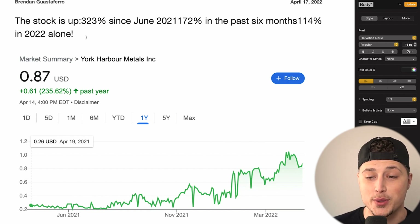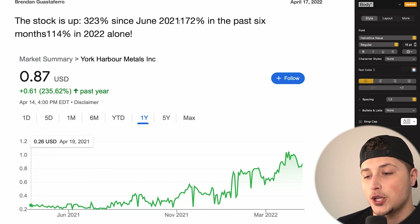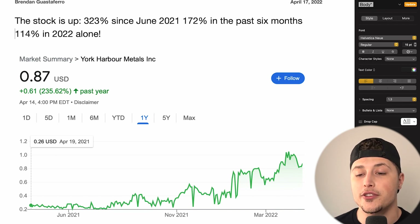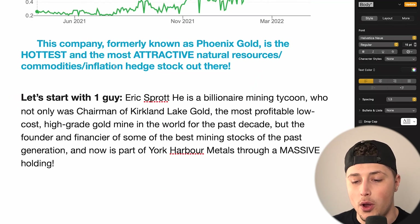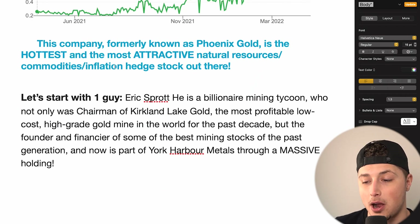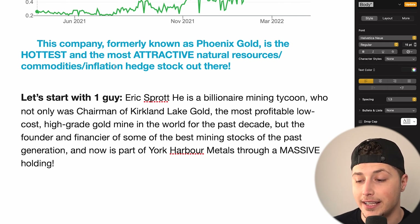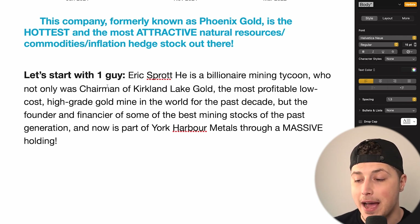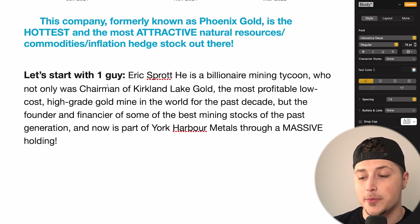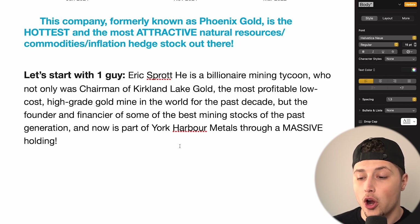More specifically on York Harbor Metals — from their investor presentation, this stock is up 323 percent since June 2021, up 172 percent just in the past six months, and up 114 percent in 2022 alone. Let's talk about one key person: Eric Sprott, a billionaire mining tycoon who was chairman of Kirkland Lake Gold, one of the most profitable low-cost, high-grade gold mining companies of the past decade.